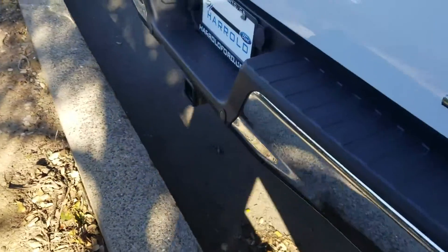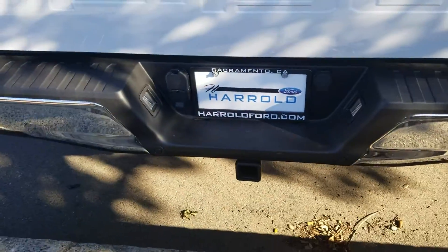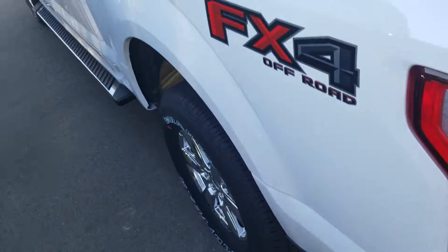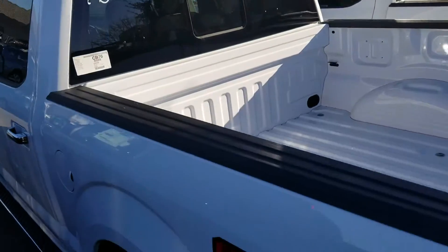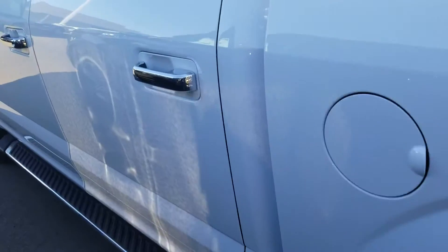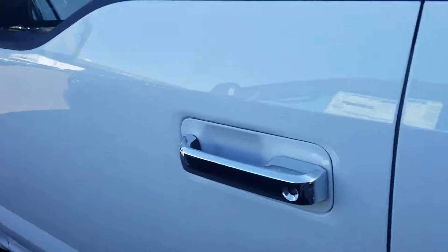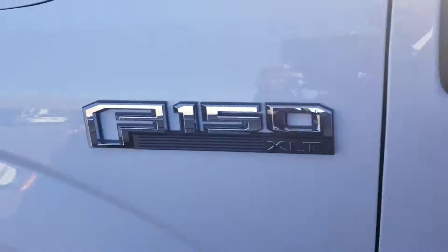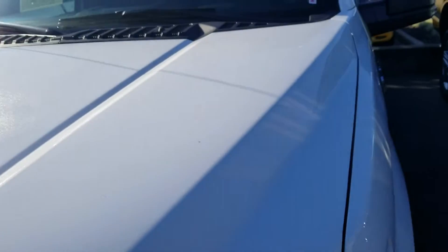It actually has a tow package, so with the max trailer tow package you can tow up to 13,200 pounds. It has a rear sliding window, tinted windows in the rear, keyless entry, and it does have the navigation and heated seats with cloth interior.